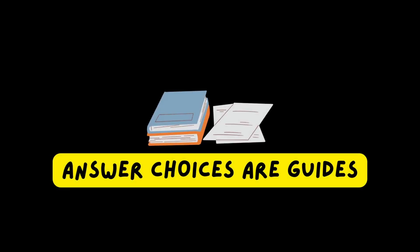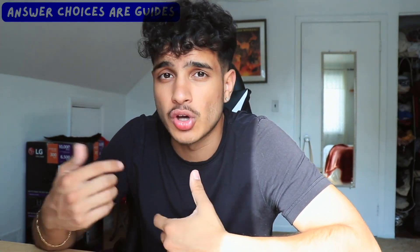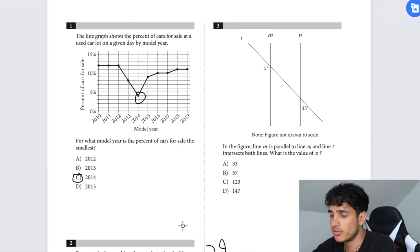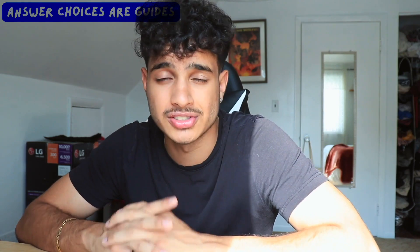Using answer choices to guide you is something a lot of students don't do enough. Whether on the reading or math section, if you're lost and don't know how to solve a problem or which part of the passage to read, the answer choices give you clues. These clues are often enough to guide you to the correct part of the passage, to the right numbers, or to understand which formulas to use.